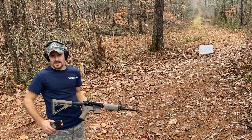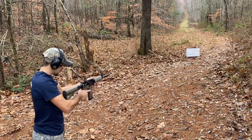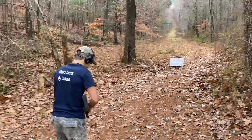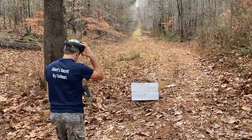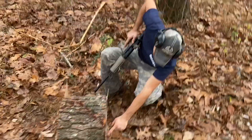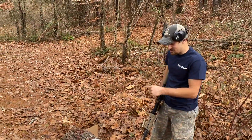.223 out of the old AR-15. Right there's my entry, and look at the exit — massive exit. .223 definitely goes through a block of wood, all the way through.